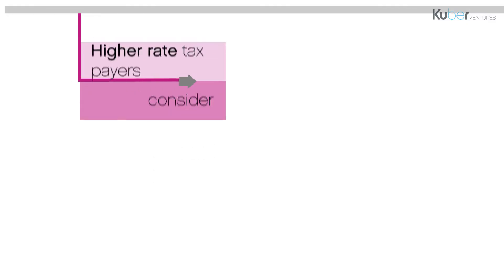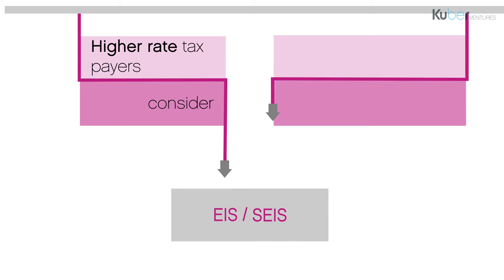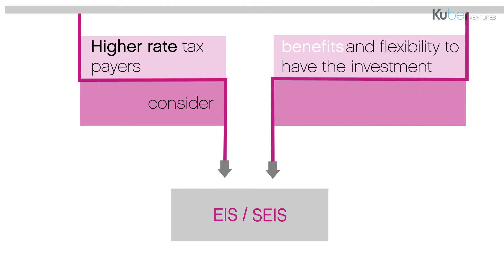If your clients have more complex tax affairs, or they are likely to remain higher rate taxpayers, then they could consider investing in EIS or SEIS. EIS and SEIS both offer a combination of income tax, capital gains tax and inheritance tax benefits, as well as the flexibility to have the investment treated as being made one year earlier.